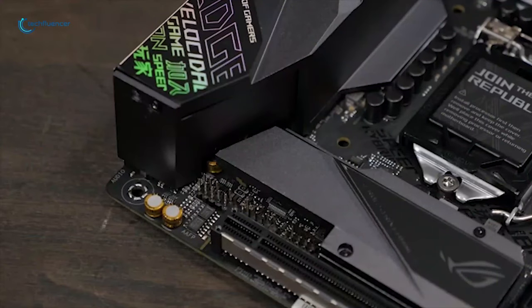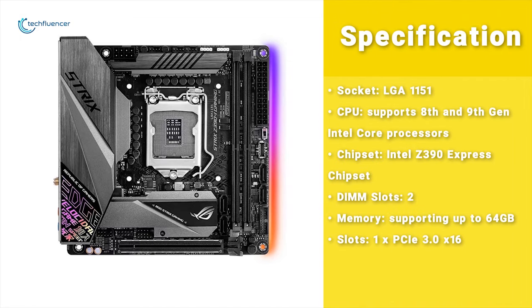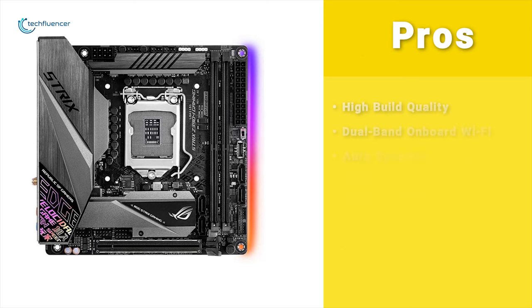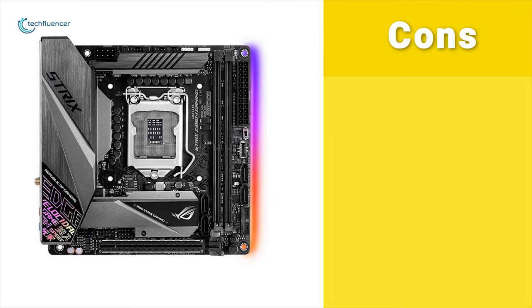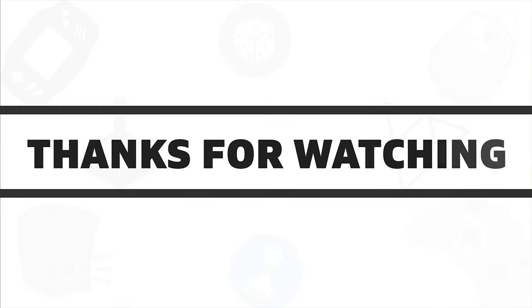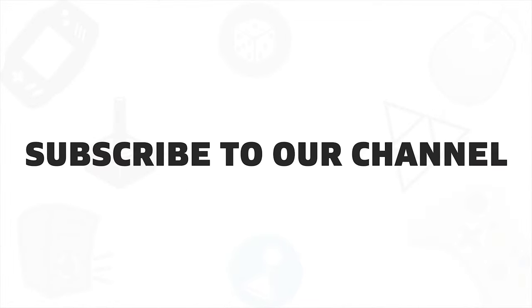The ASUS ROG Strix Z390i is one of the best budget mini ITX motherboards on the market right now, so if you are really into gaming, the Z390i should be your go-to choice. That's all about the top 5 best mini ITX motherboards. If you like this video, give it a thumbs up, share it with your friends, and comment below to let us know your thoughts. Subscribe to our channel if you want to see more videos like this.